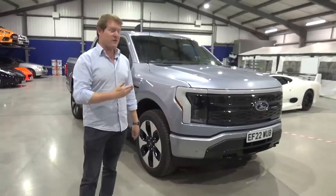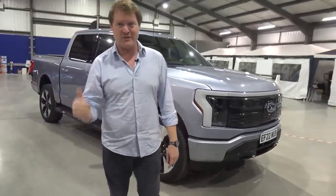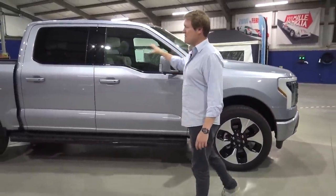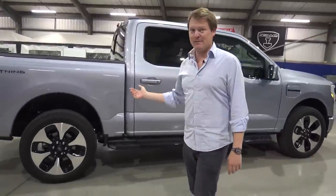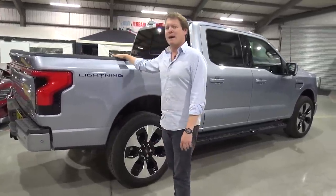Marques Brownlee drove one of these recently and referred to it as the iPhone of pickup trucks. This is a car that has huge significance for Ford in the new era, in the EV world. This is the top spec model of the new Lightning — we've got the extended range battery, the platinum level of trim. We're going to go through it in detail to find out what this is all about.